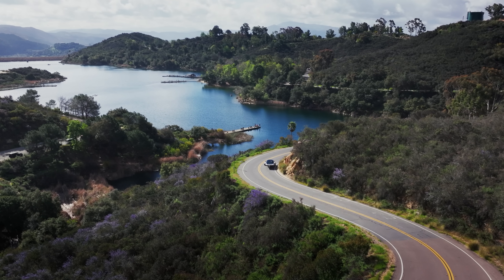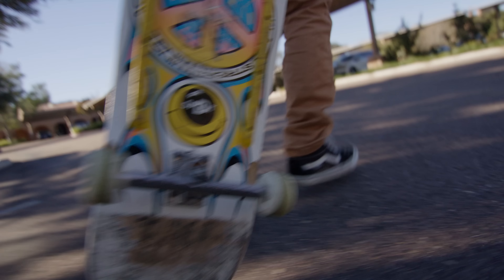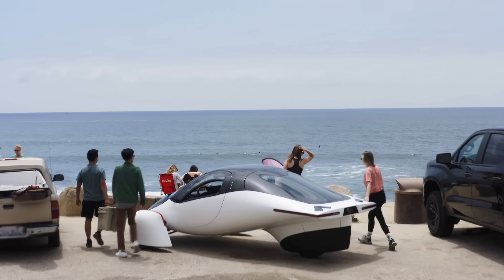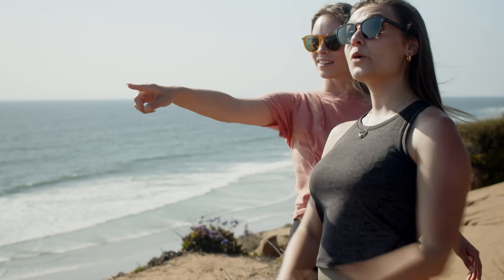For me, the goal is simple: I want my kids to grow up never knowing what it's like to pump gas. I want them to live in a world where clean transportation is normal and affordable for everyone. At Aptera, we're building a future where every journey is powered by the sun.